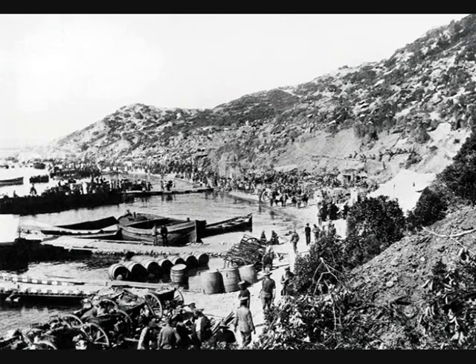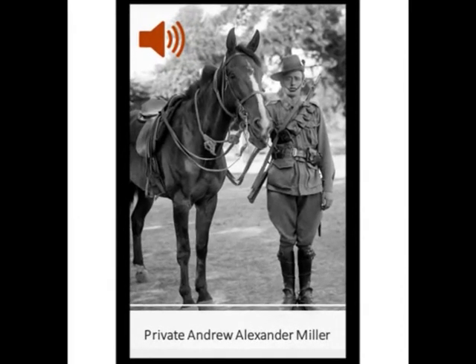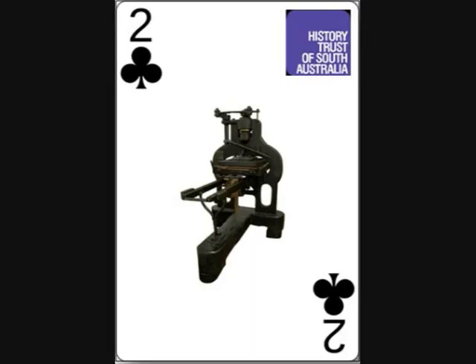Private Miller served in Gallipoli, Egypt and France before being wounded in action in July 1917, then returned to Australia in 1919. You might also like to visit the concrete trough of the Light Horse Wall Memorial next time you visit the eastern end of North Terrace.